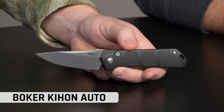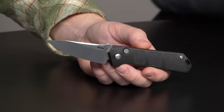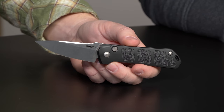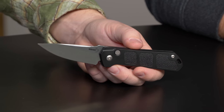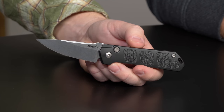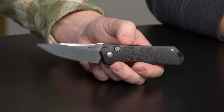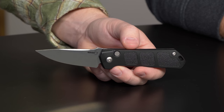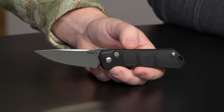My auto pick was the Burnley Boker Keyhone — a stellar design by Lucas Burnley that Boker made in automatic. It runs in line with all the other Boker autos — the Kalashnikov, the Strike, all of them. We have Desert Warrior, standard, and an all-black version, and all of them are Blade HQ exclusives so you can only get them here. Solid pick, and they're 50 bucks.